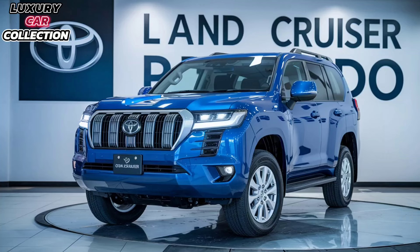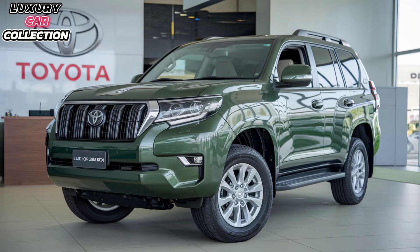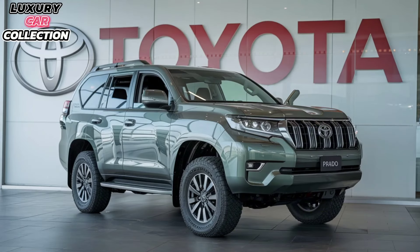So whether you're looking for a tough, reliable off-roader or a luxurious family SUV, the 2025 Toyota Land Cruiser Prado delivers on both fronts. Its blend of rugged performance, stylish design, and tech-savvy interior makes it one of the most versatile SUVs on the market today. Thanks for joining us on this review. What do you think of the new Prado? Drop a comment below, and don't forget to like, subscribe, and hit that notification bell for more reviews from Luxury Car Collection. Until next time!